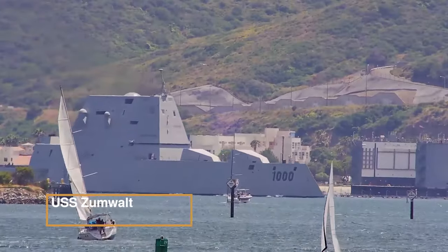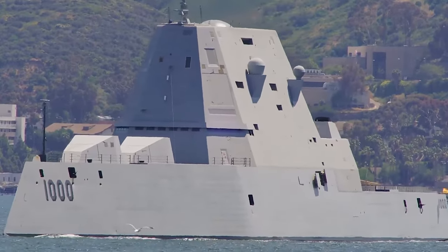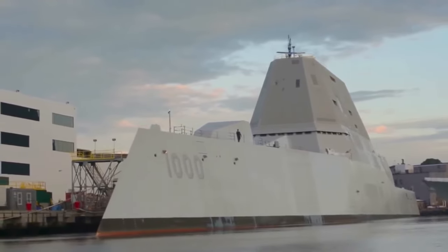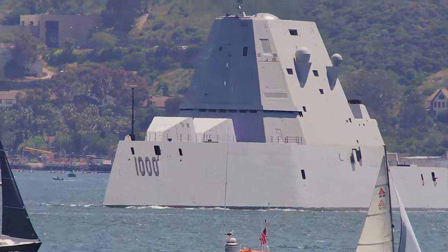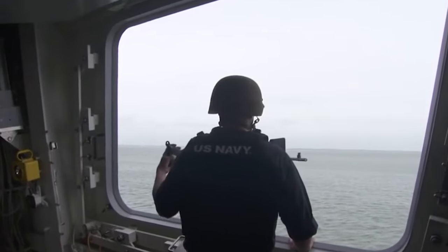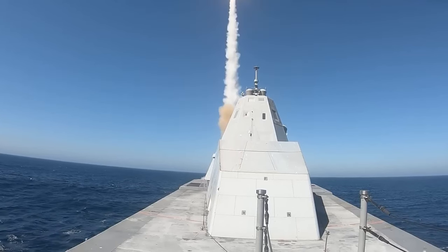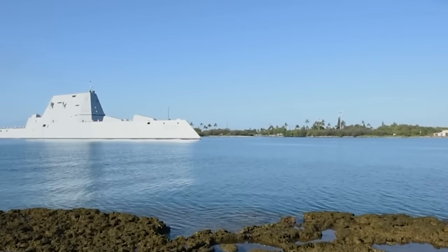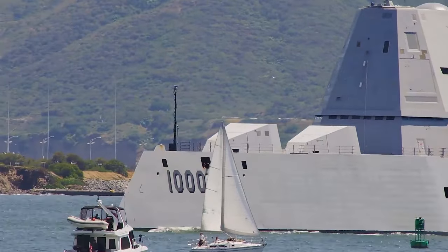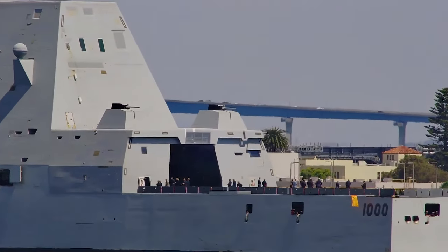USS Zumwalt — this formidable guided missile destroyer proudly serves in the United States Navy. As the flagship of the groundbreaking Zumwalt class and named in honor of Admiral Elmo Zumwalt, it stands as a testament to naval innovation and excellence. Remarkably, the USS Zumwalt combines expansive dimensions with stealth capabilities, boasting a radar cross-section akin to a fishing boat despite its imposing size. Designed to fulfill diverse missions, this class represents a departure from traditional deep-water combat, prioritizing support for ground forces and land attacks, alongside the standard roles of anti-air, anti-surface, and anti-submarine warfare. The USS Zumwalt is armed with two advanced gun systems. Its advanced features include a wave-piercing inverted bow and tumblehome hull configuration, improving stability in rough seas. Captain James A. Kirk, the USS Zumwalt's inaugural commanding officer, led her through rigorous sea trials and readiness assessments.